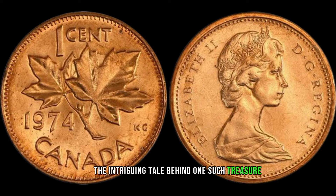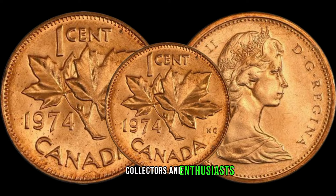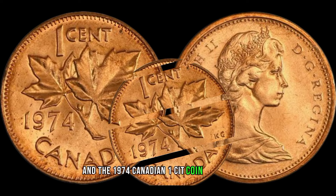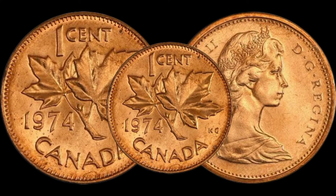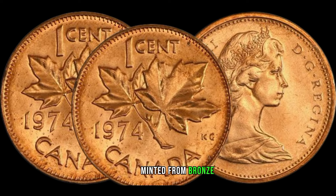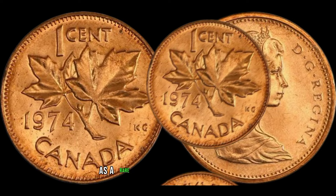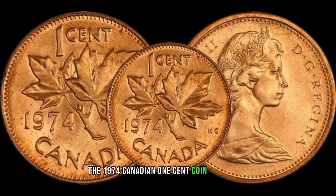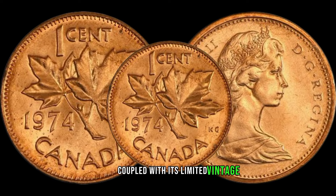We embark on a journey to uncover the intriguing tale behind the 1974 Canadian one-cent coin. For decades, collectors and enthusiasts have scoured the globe in search of rare coins, and the 1974 Canadian one-cent coin is a prime example of a numismatic marvel that has captured the attention of collectors worldwide. What sets this seemingly ordinary coin apart is its unique composition — minted from bronze rather than the usual copper-plated steel.